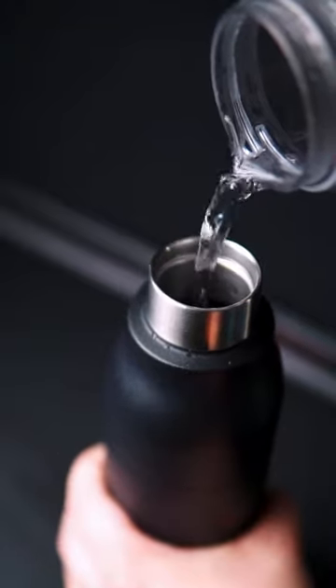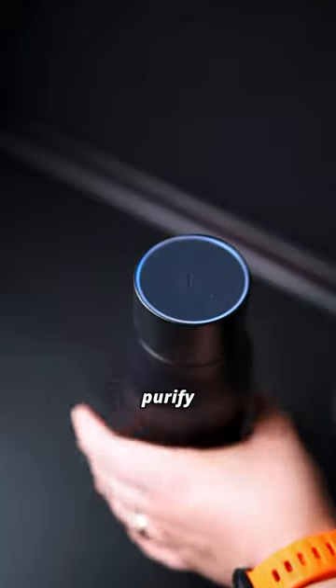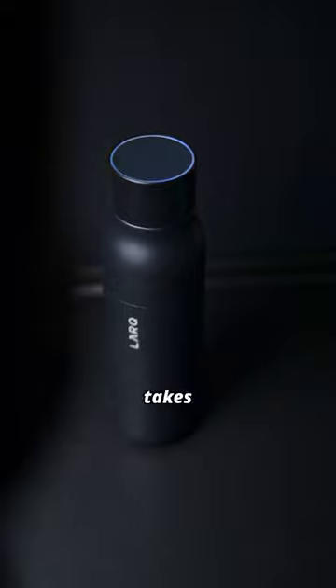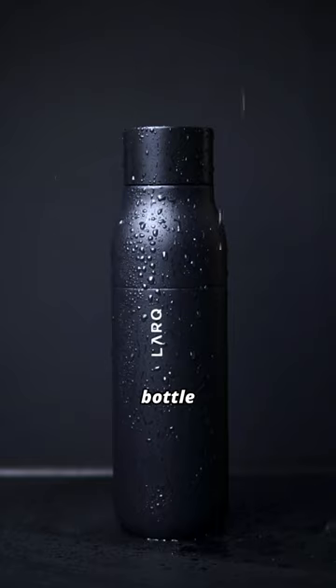Just fill it with water, screw on the lid, and press the button once for normal mode. Normal mode will purify your water from trusted sources in a 60-second cycle. The bottle even takes care of itself — every two hours, it automatically activates a self-cleaning cycle to ensure your bottle and the water inside stay clean and fresh.